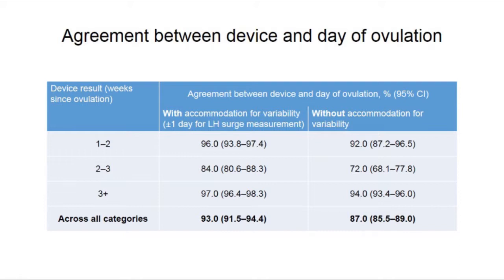The first column shows where measurement variability for the LH surge has been accommodated, and the second column shows where the accommodation for variability has not been applied.